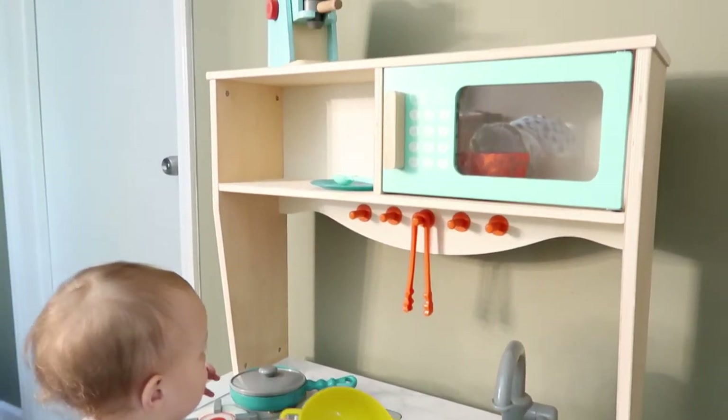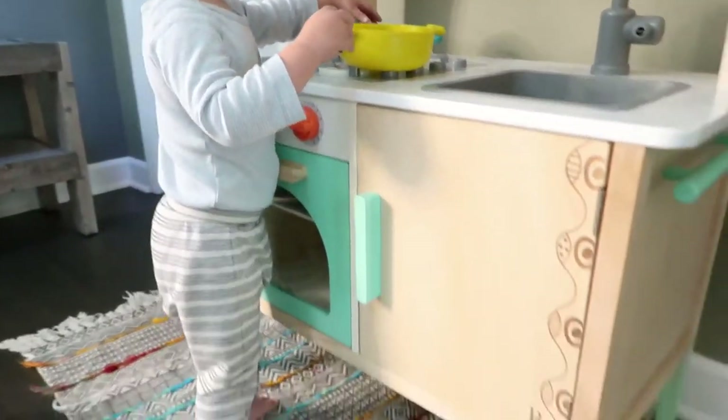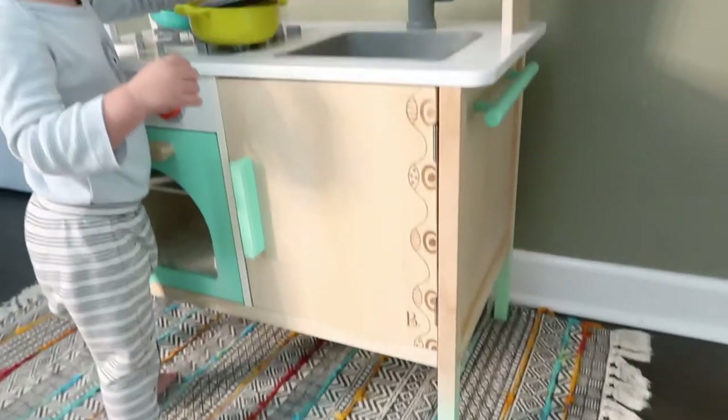Number one thing that my toddler can't live without is his wooden play kitchen. This was by far one of the best purchases I've made for him. I got it for his first birthday and he absolutely loves it — he plays with it all the time. I move it around the house so he doesn't get bored, from the kitchen to the nook to another living room area.